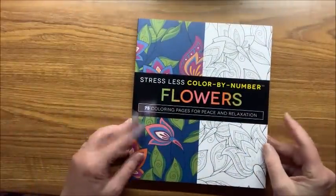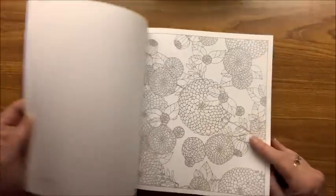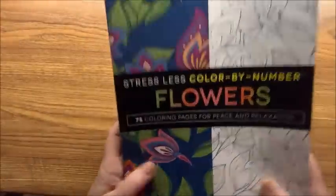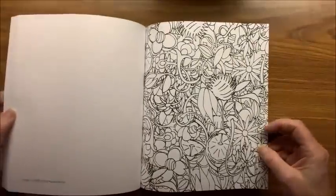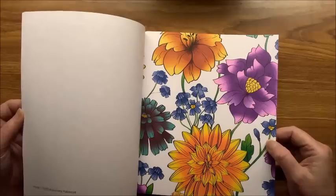Then we have Flowers: A Color by Number Book — the numbers are quite tiny and light. Here's one I did, and here's another one that turned out pretty nice. That is Flowers Color by Number. The last one in the series is Flower Patterns — beautiful flowers in this book, and here's one I did with my Chameleon markers. That is all of the Stressless books.